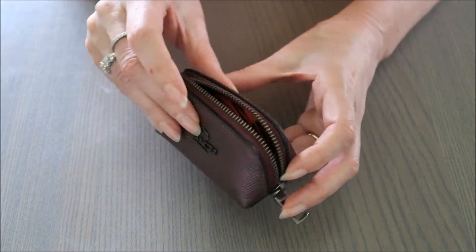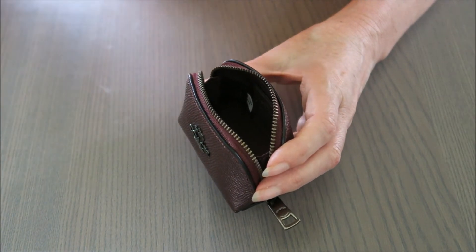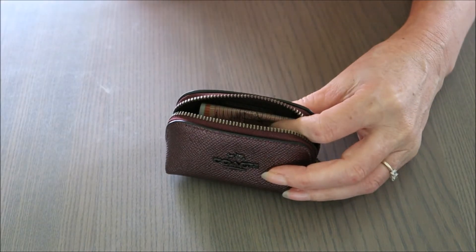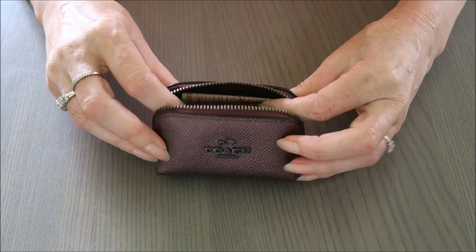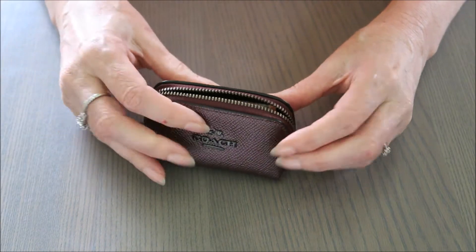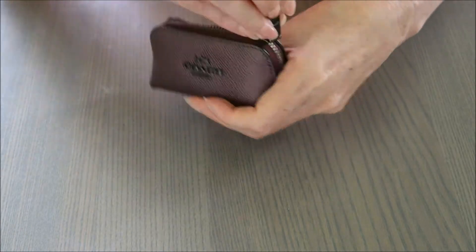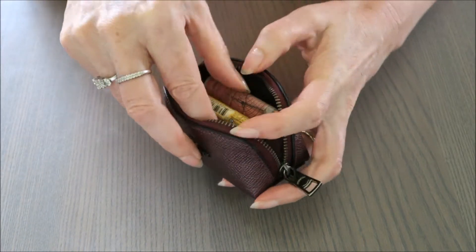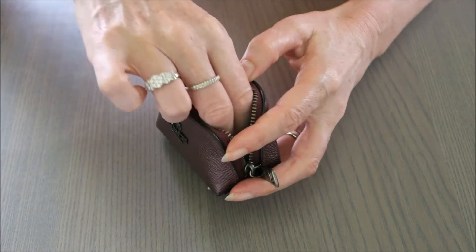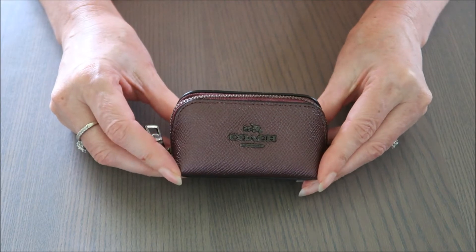You could fit earbuds in there easily, no problems at all. For coin, you could fold up notes and put in a bit of coin and still carry a lipstick or a little lip balm — just something tiny like that. There are a few uses for it. I do like to carry my lip balms and lipsticks in it. It's just a really cute little purse that doesn't take up much room in your bag.